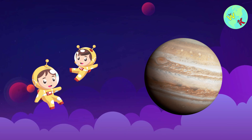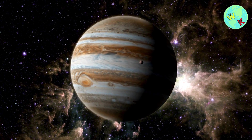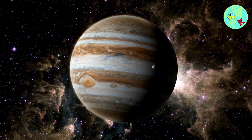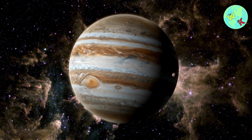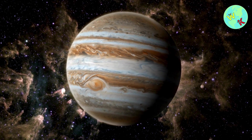Wow, look at that. It's Jupiter, the biggest planet in our solar system. It's so big that over 1,300 Earths could fit inside it. Do you see that big red spot? That's a giant storm that's been raging for hundreds of years.